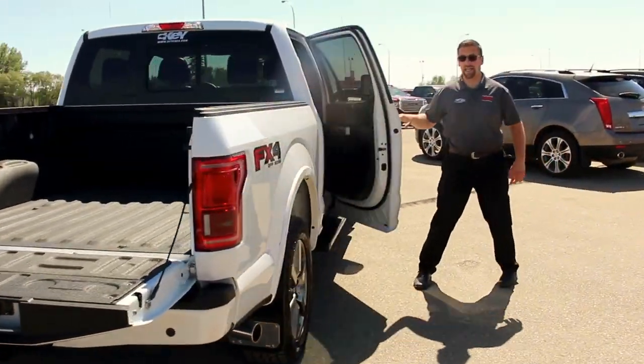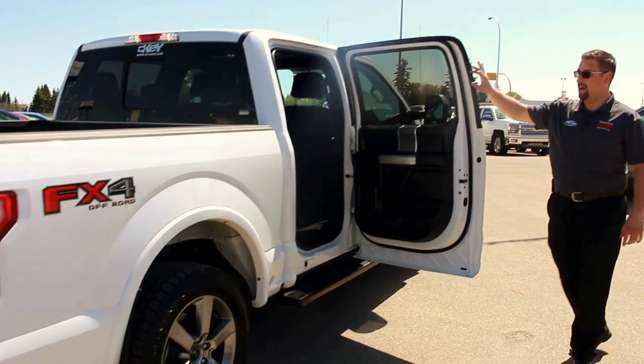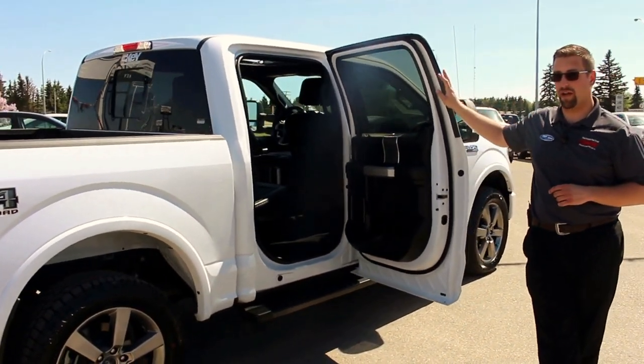On the inside here, we do have the heated and cooled leather seats with a beautiful panoramic sunroof as well.